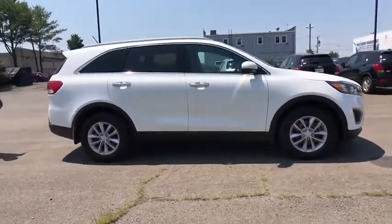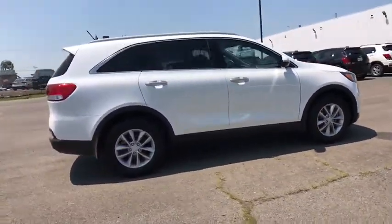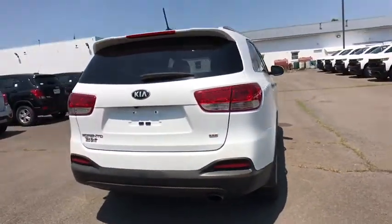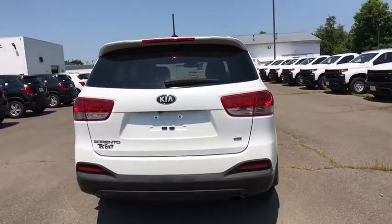Take one look at its stylish, sleek design and you'll want to cross over to a Sorento. This vehicle has less than 25,000 miles. Here are some of this vehicle's great options.